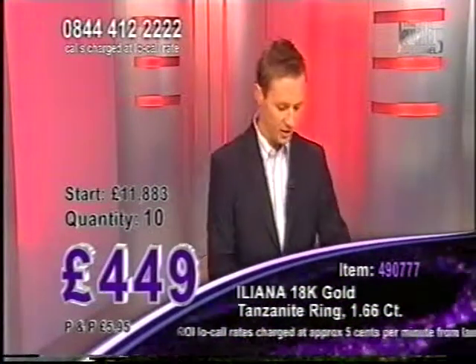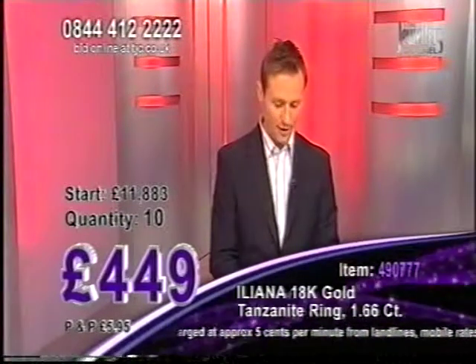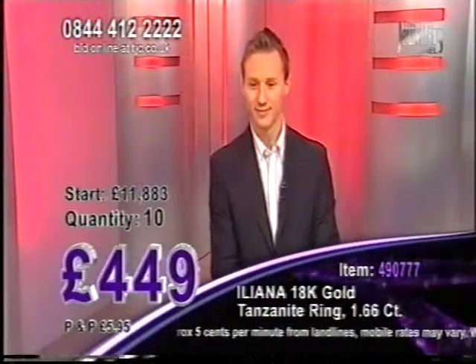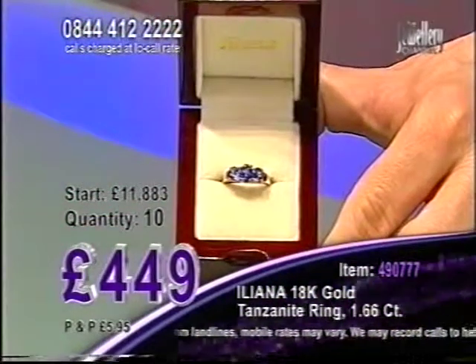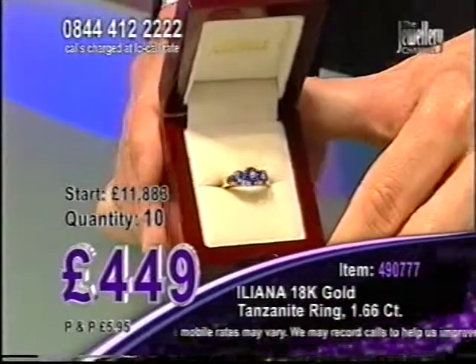Let me show you the box this comes presented in as well. It comes in the Ileana Rosewood gift box, and this is how it will come presented when it arrives on your front door. So if this is a gift idea, if this is a present, this is how it will arrive. It looks great, doesn't it?